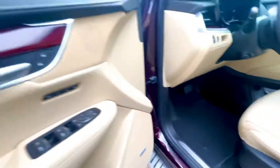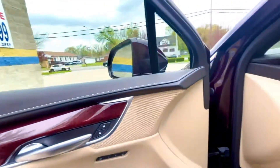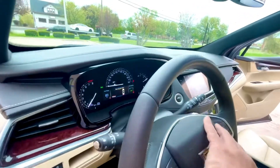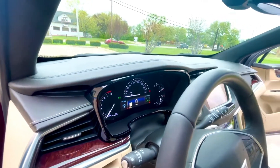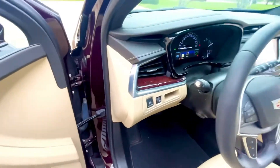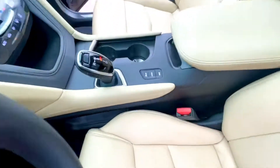Car seats, member seats, blind spots, navigation, all-wheel drive.